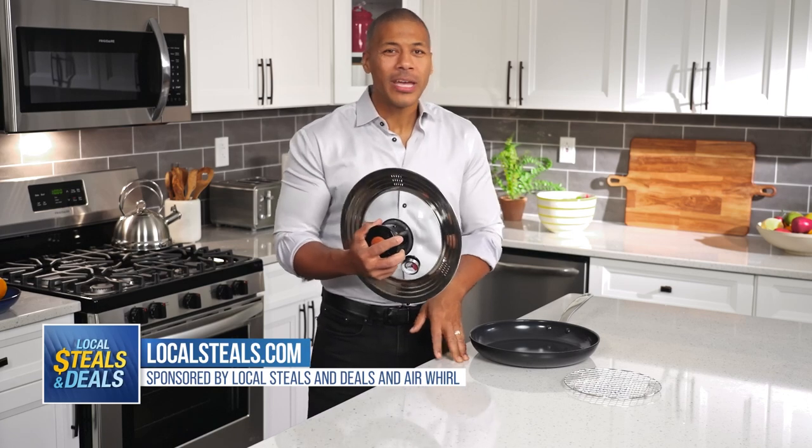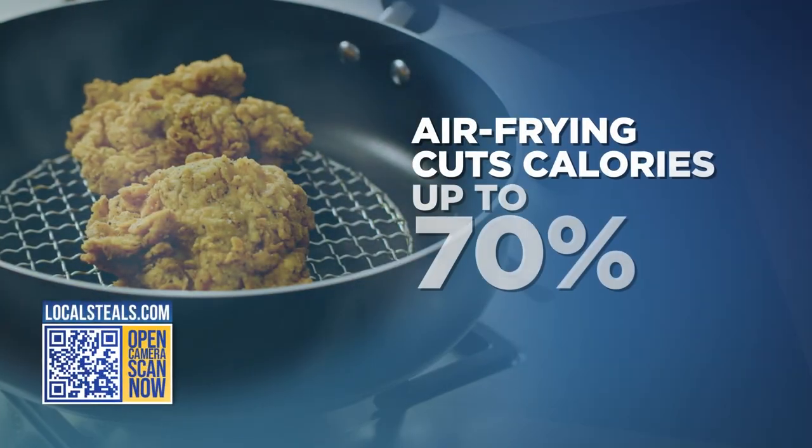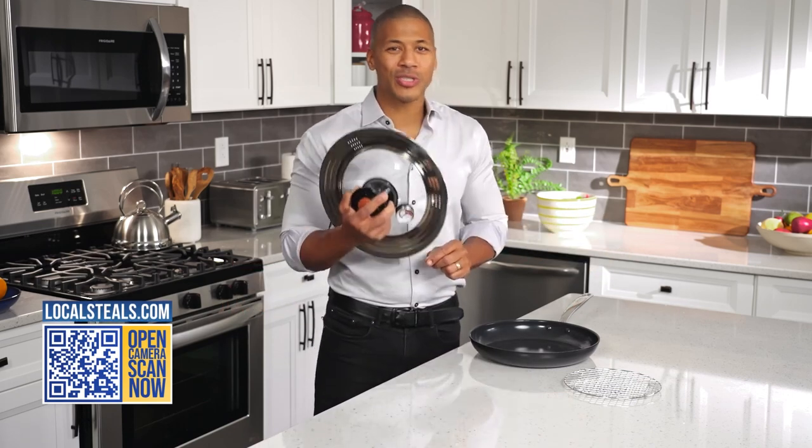That's why I need to introduce you all to the Air World CRISPR. Air frying is all the rage right now because it cuts calories up to 70% and has a lot less fat. But air fryers can be expensive, bulky, and take up a lot of space on your countertop — that's where the Air World is your solution.